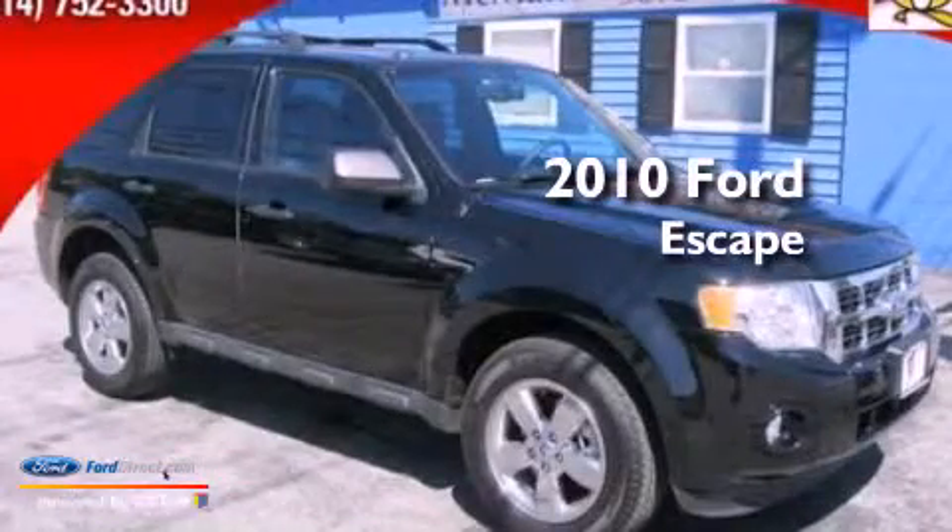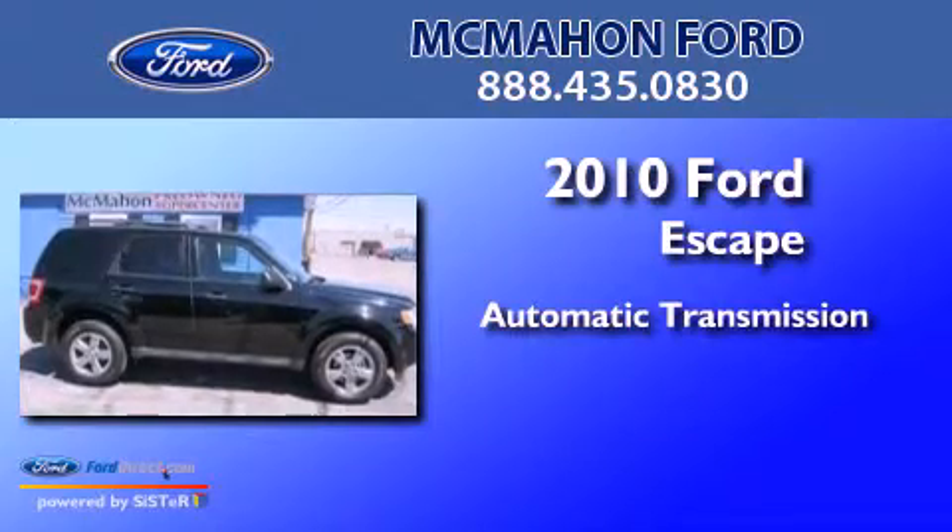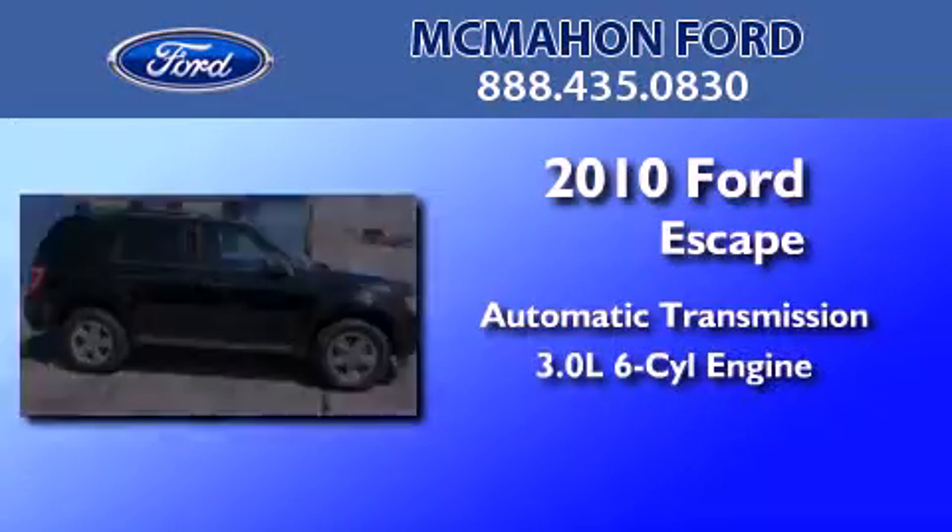This is a 2010 Ford Escape. This crossover has an automatic transmission and a 3.0L V6.